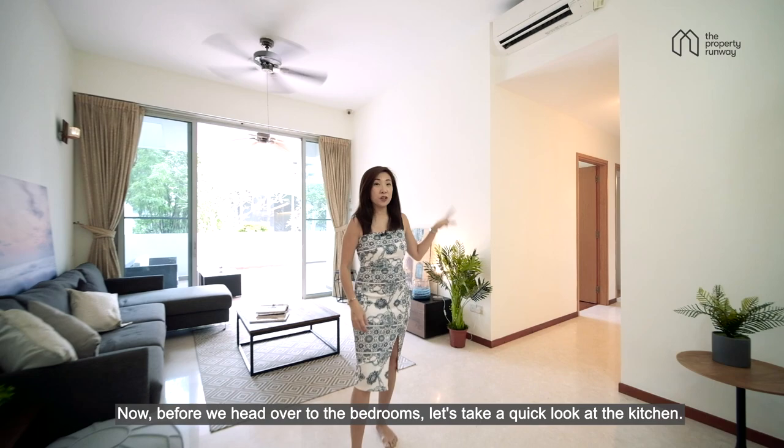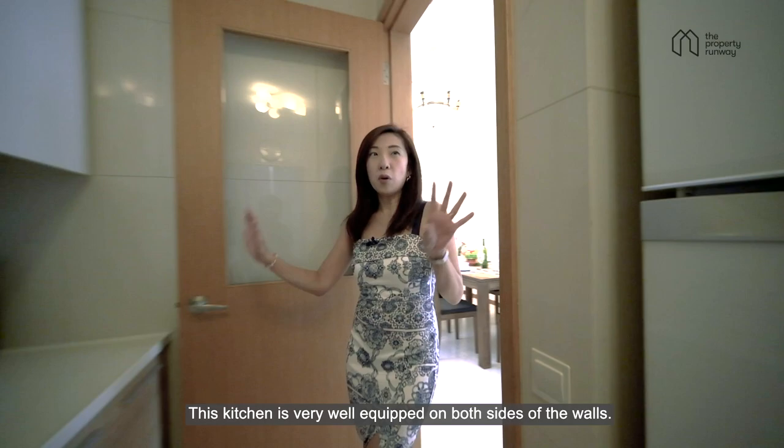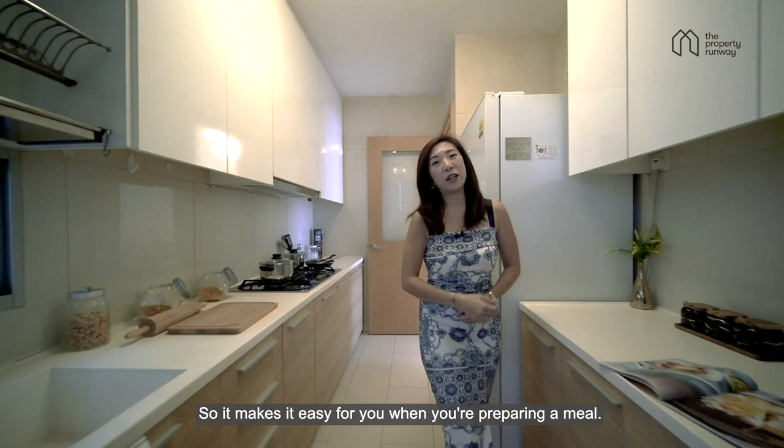Before we head over to the bedrooms, let's take a quick look at the kitchen. This kitchen is very well equipped. On both sides of the walls, we have plenty of storage as well as tabletop space, making it easy for you when you're preparing a meal.